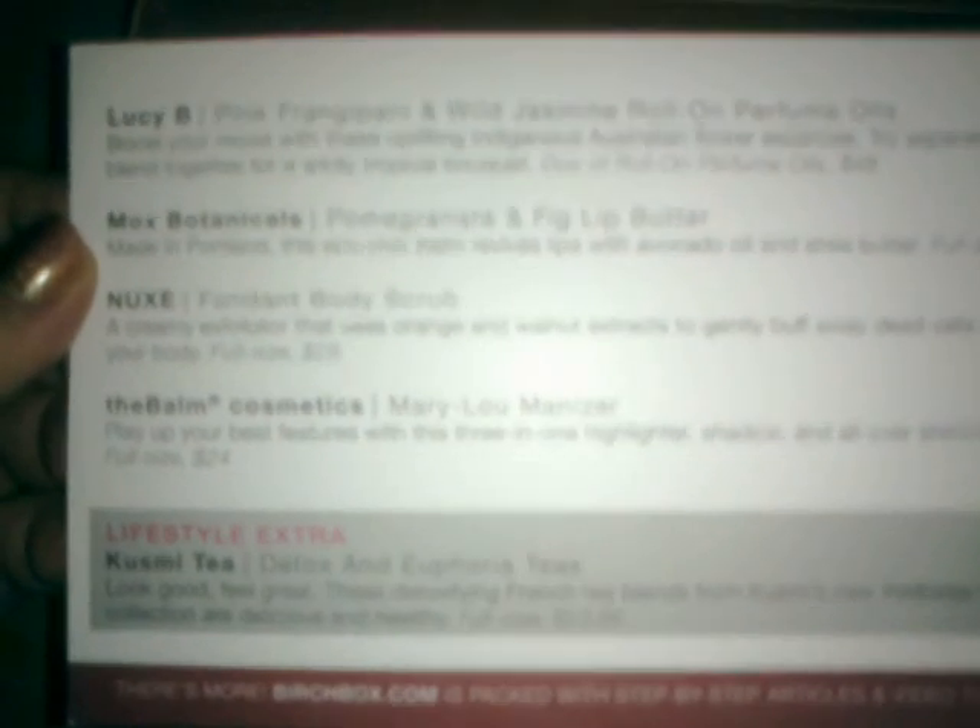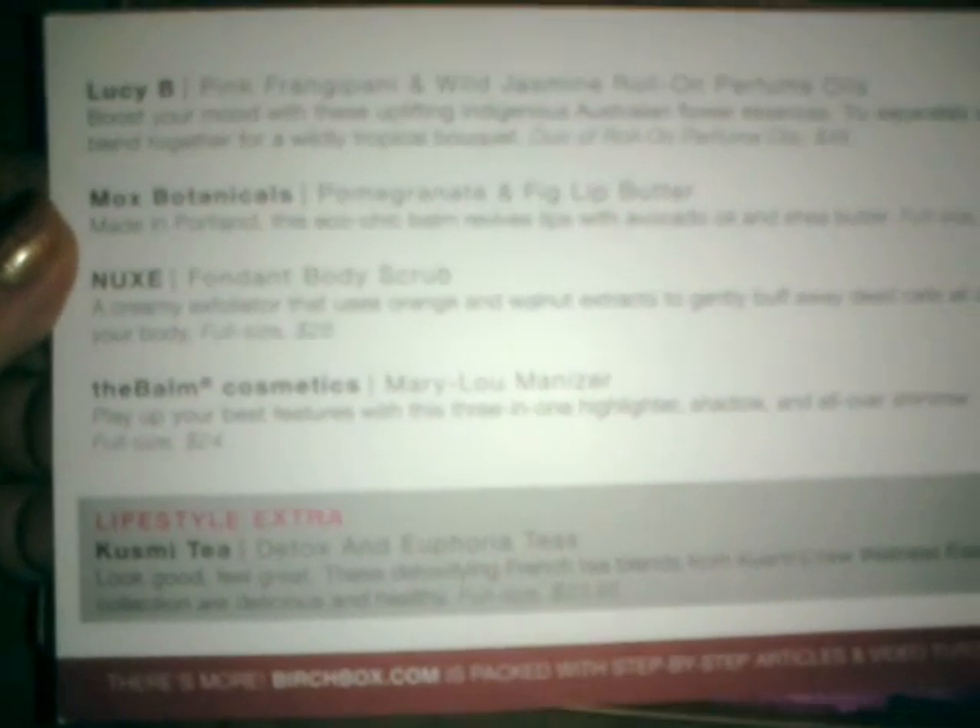So here's the card. I'm not going to read it because it's just a hi-there intro, and when I watch other people's Birchbox videos and they start reading the card, I kind of move on — nobody really cares. So if you want to read it, you can pause it. There you go, if you can see it well enough with my camera. All right, let's open it up.